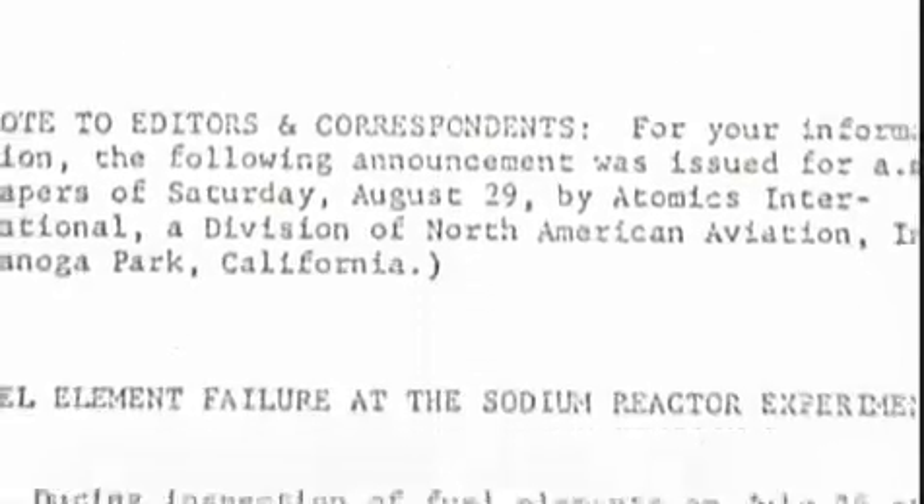Five weeks after the accident, the Atomic Energy Commission issued a press release claiming that just a single fuel rod had been slightly damaged and no radiation had been released. The body of the release said there is no evidence of unsafe operating conditions. In reality, one-third of the fuel had experienced melting. It was one of the worst accidents in nuclear history, and the AEC essentially lied about it.